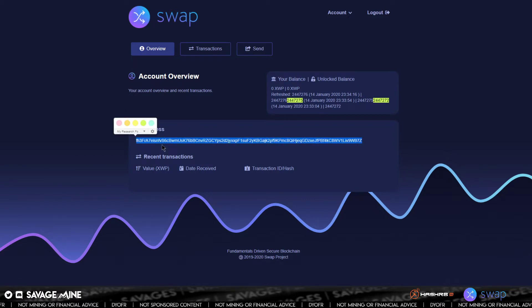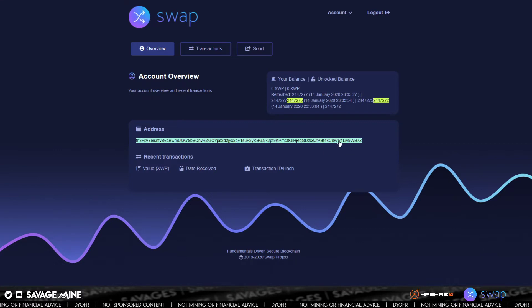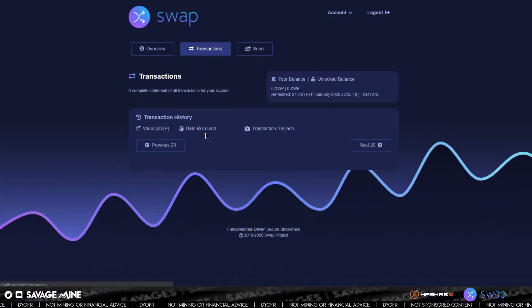You also have the address — this is your public address and this is what you would provide to someone if you wanted to receive Swap XWP to this web wallet. This is the only public information you should share with others to receive crypto sent to that address. Then you also have recent transactions. Up here you've also got a transactions tab — the overview might show around 20, and then under transactions you can click through and see all of them, clicking next 20 to get through all the transactions.